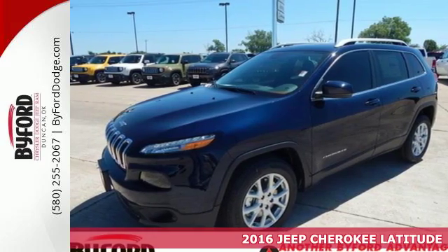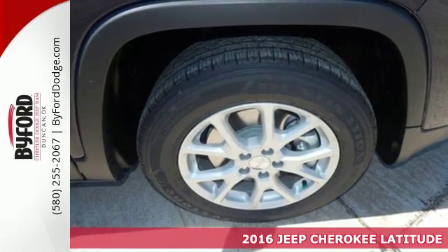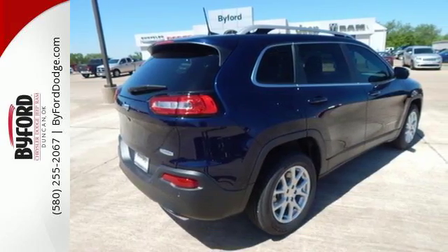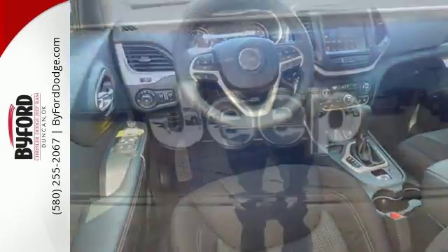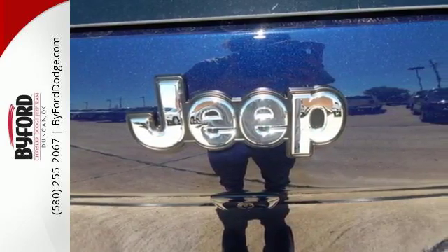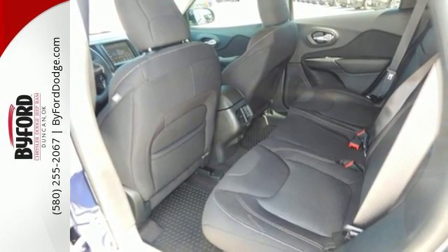It's a 2016 Jeep Cherokee. Take the long way home in this adventurously civilized Cherokee. A smooth, sedan-like ride is enhanced by a versatile interior that can comfortably carry passengers and loads of cargo with equal ease. The Jeep Cargo Management System grants maximum flexibility, and the 2.4-liter engine gives you satisfying power and exceptional fuel economy.